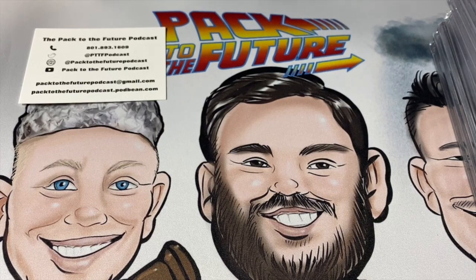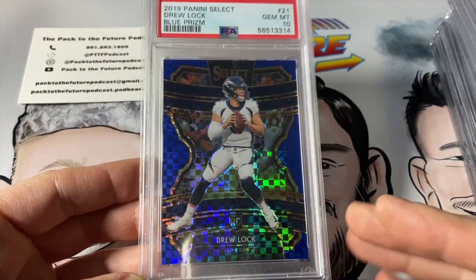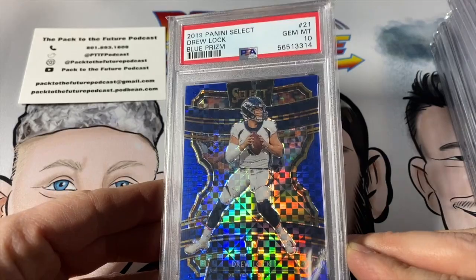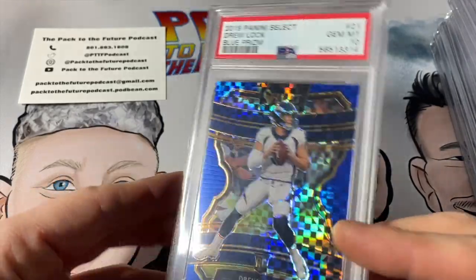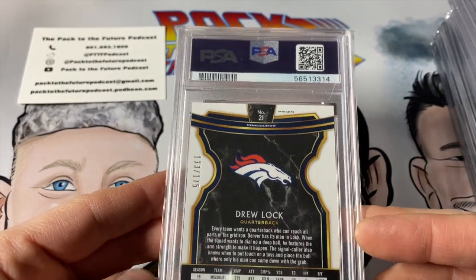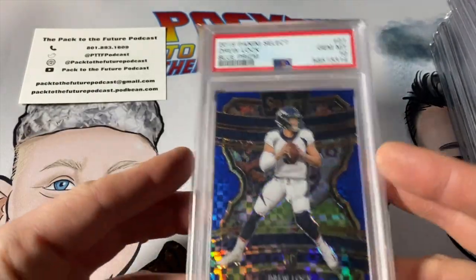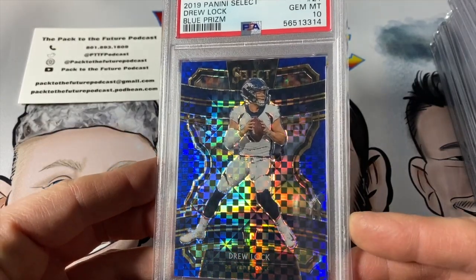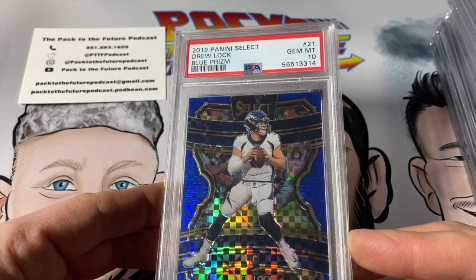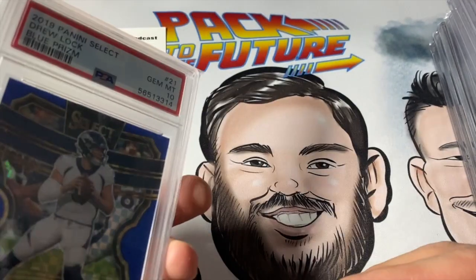Just when you thought you were done hearing me talk about Drew Lock — guys, remember, this was a year ago that I submitted this card. Blue Prizm rookie, PSA 10, concourse level numbered to 175. It's a good-looking rookie card. Who knows what is going to become of Drew Lock's career, if anything other than a backup.